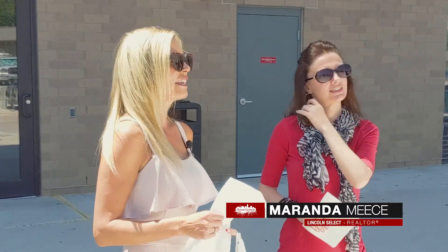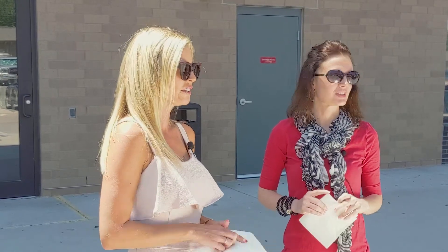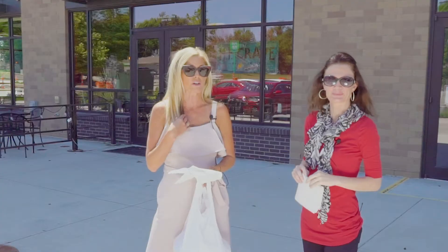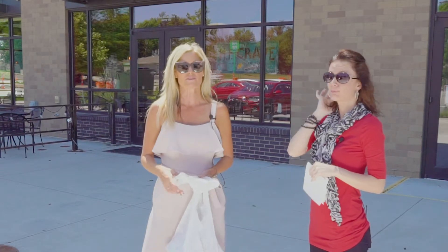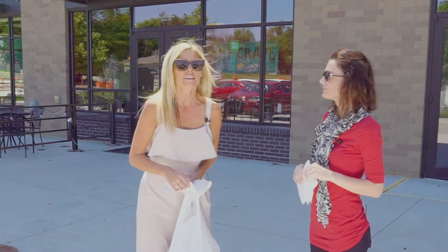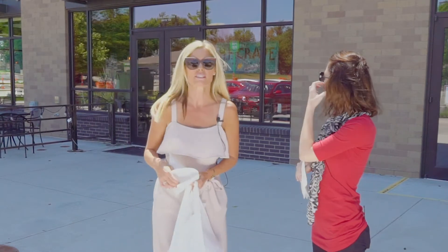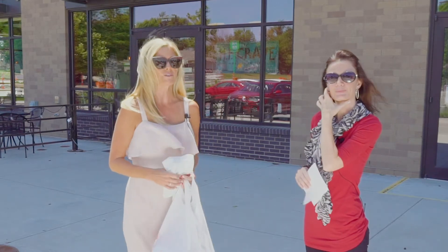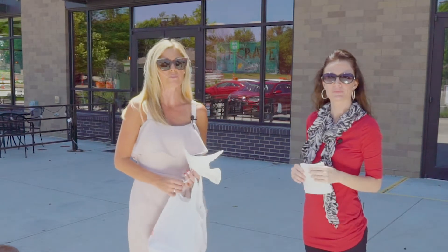We are at HF Crave, the 48th and Holdridge location. I've never eaten here before, but I've been wanting to try it, and you've not been here either. They're known for their all-natural burgers from farm to table. People have food allergies and things like that — I've heard this was a good place to come and get your burger fix for that.